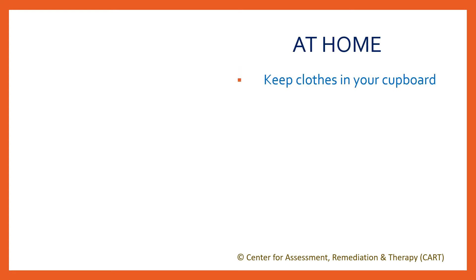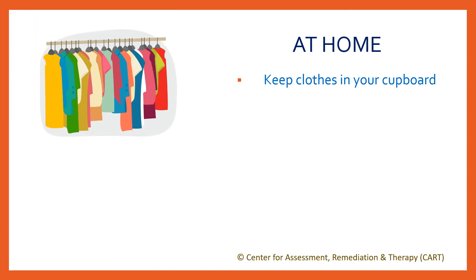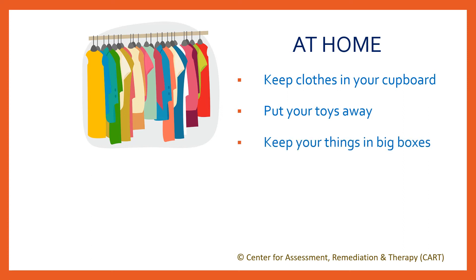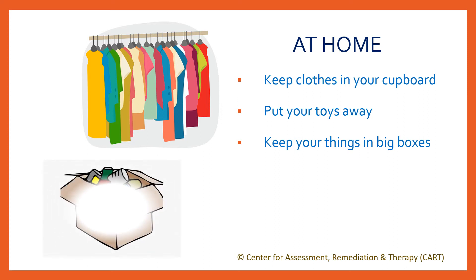Learn to fold your clean clothes and keep them in your cupboard. Put dirty clothes in a basket for laundry. Put your toys or video games away after playing. You can keep your things like toys, school stuff, story books, etc. in big boxes and label them. If you see pillows on the floor, put them back on the sofa. This helps your house to look grand and beautiful, and it tells that the children of the house are neat and organized.